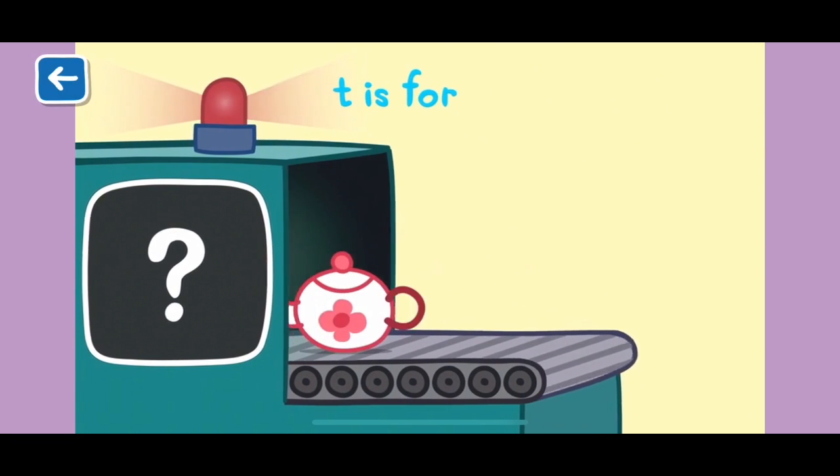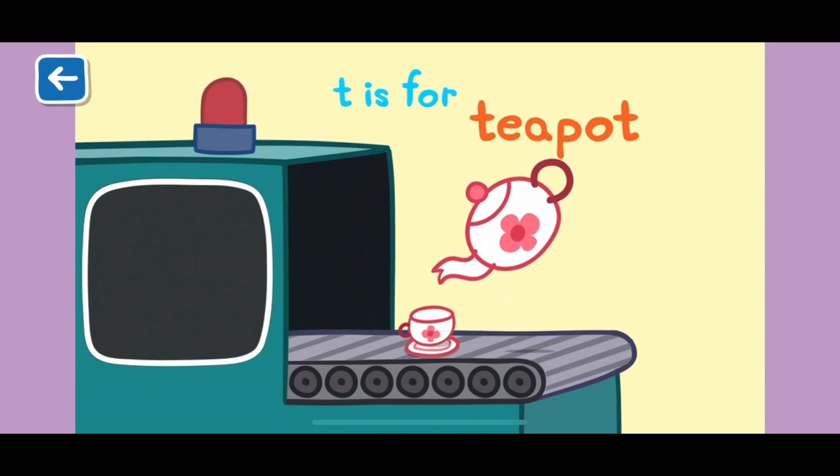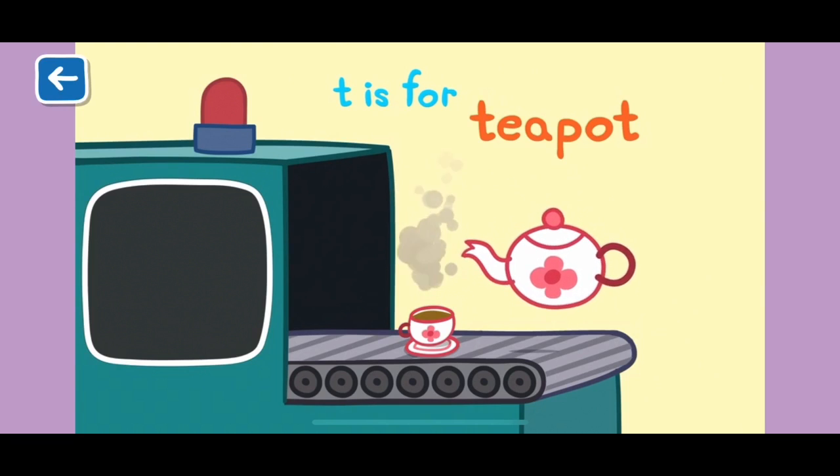T is for teapot. Mr Bull's favourite teapot is made of delicate china. He needs to be very careful so he doesn't break it. He likes to add milk and lemon to his tea.